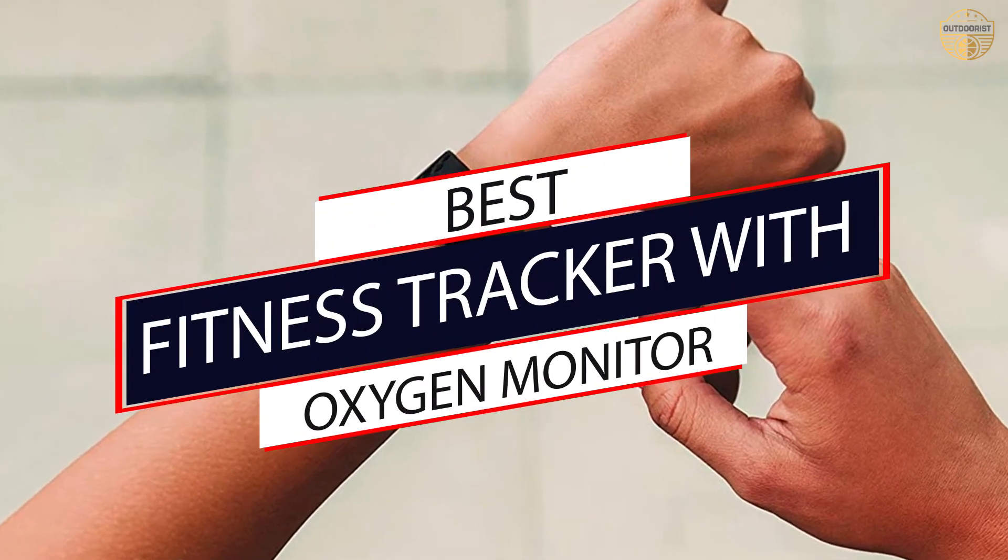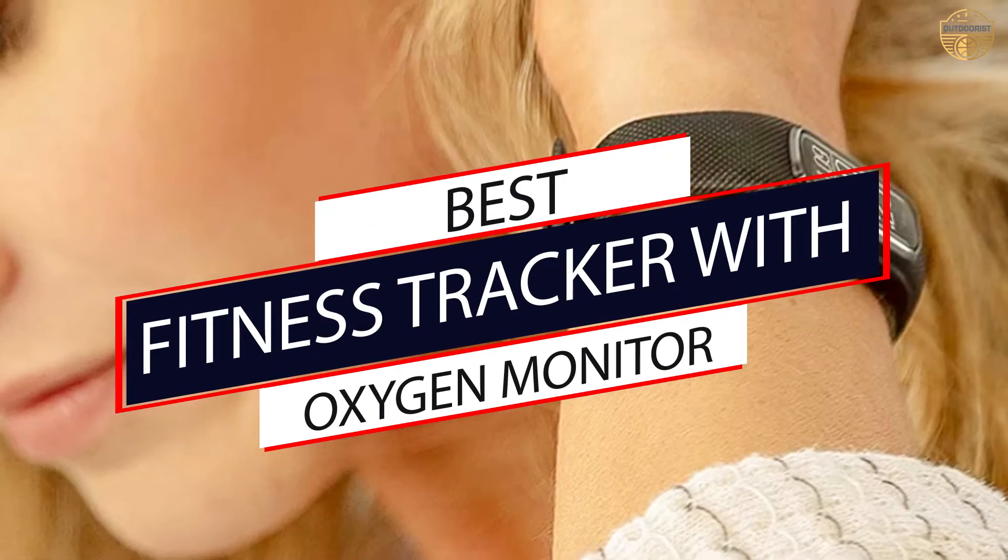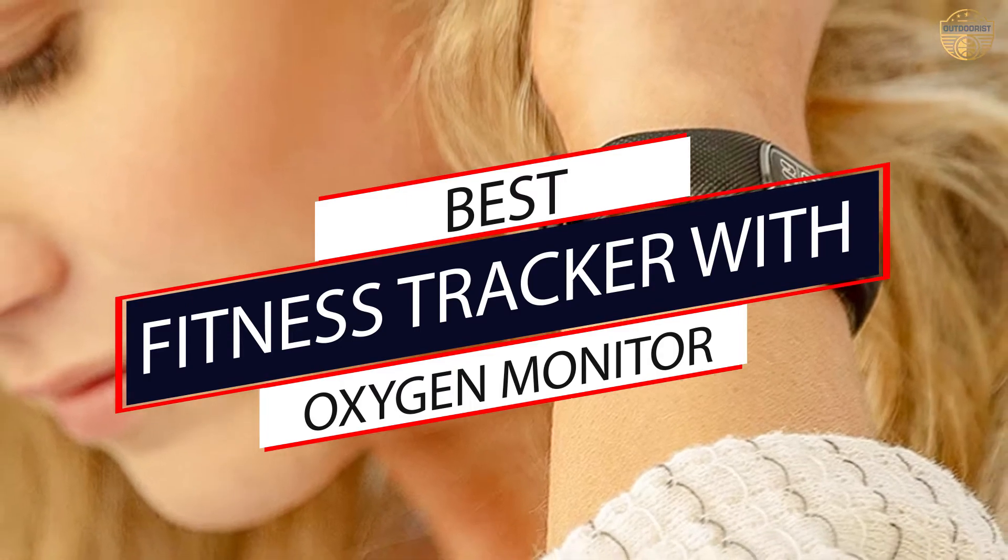If you are looking for the best fitness tracker with oxygen monitor, here is a collection you have got to see. Let's get started.